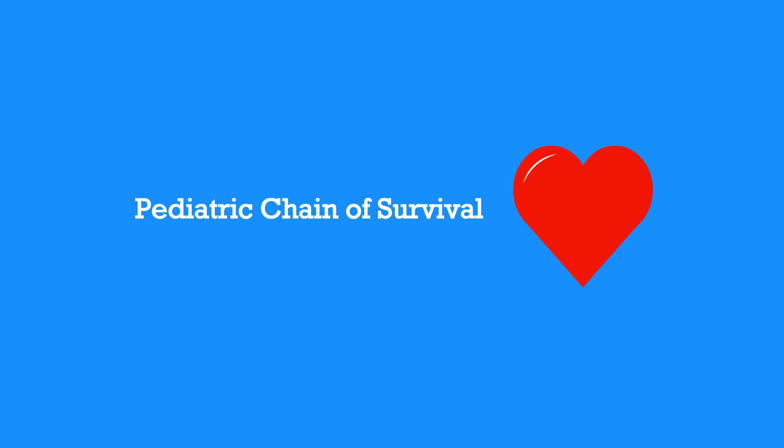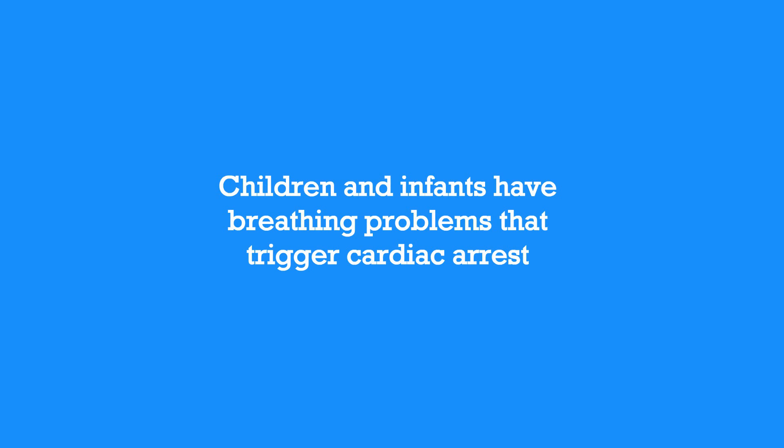Now, let's review the pediatric chain of survival. Emergencies in children and infants are not usually caused by the heart. Children and infants most often have breathing problems that trigger cardiac arrest.